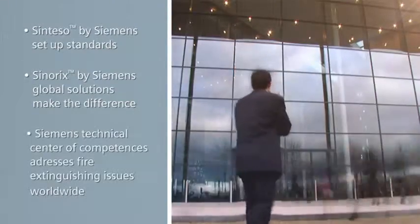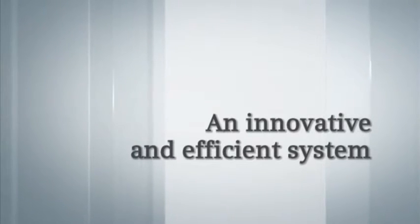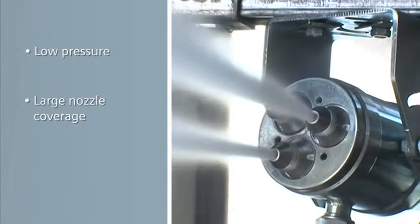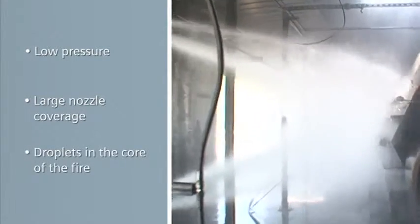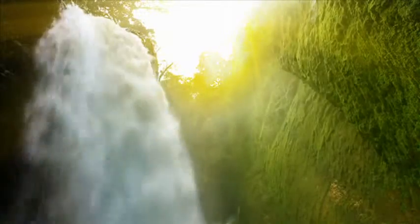Siemens has a technical center of competencies which addresses fire extinguishing issues worldwide. The system is essentially a low-pressure system, less than 20 bars. The maximum nozzle coverage of up to 25 square meters and the nozzle range of up to 8 meters reduces the number of nozzles required. The small size of the droplets combined with their density and velocity enables us to rapidly cool down the core of the fire. Water and nitrogen are environmentally friendly — for Siemens, that is a major issue.